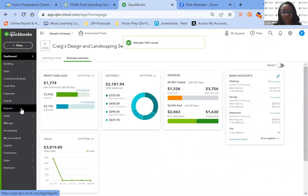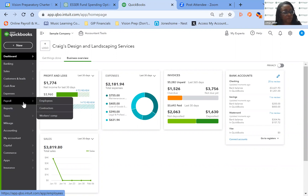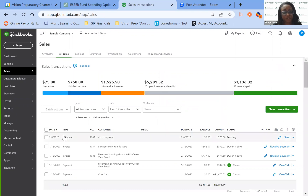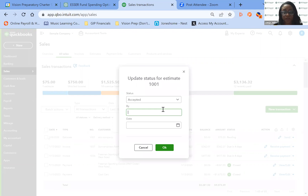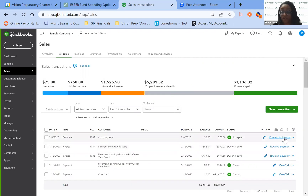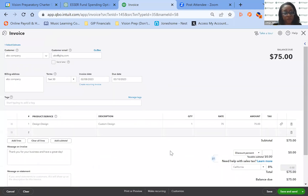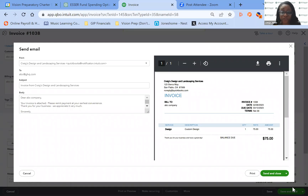Once the estimate is saved and you've sealed the deal, you're going to go to Sales, then All Sales. You'll see the estimate there with ABC Company. Once the estimate has been accepted, you just mark it 'Accepted,' put who accepted it and the date, then hit OK. Now it's asking you to convert it to an invoice — you click that and it converts to an invoice. Save and send it as an invoice to the customer. They'll get the email to pay you, and then you can render the service. It's as simple as that.